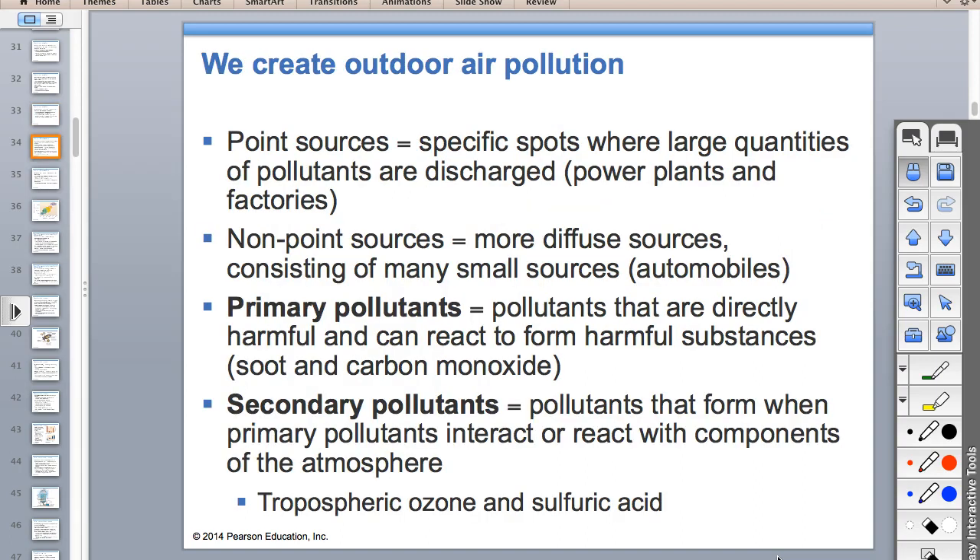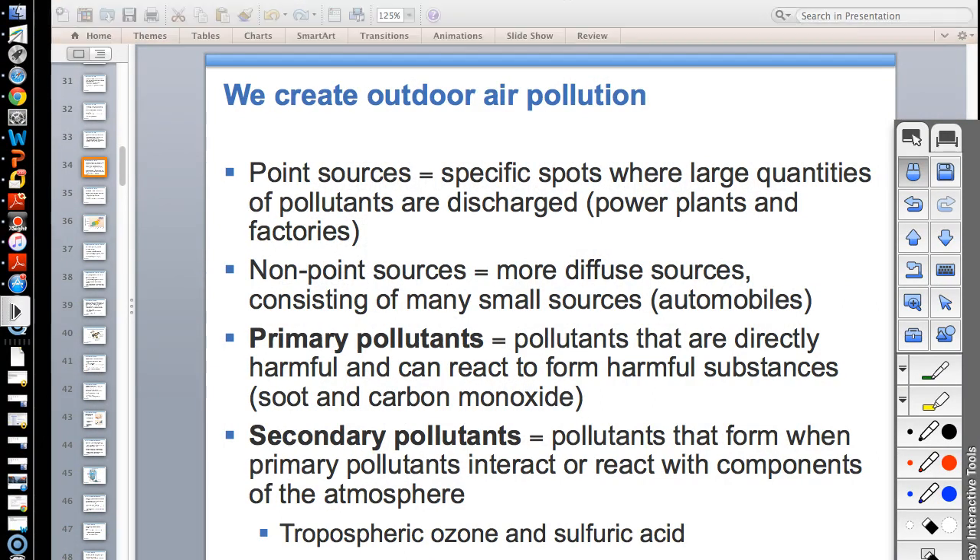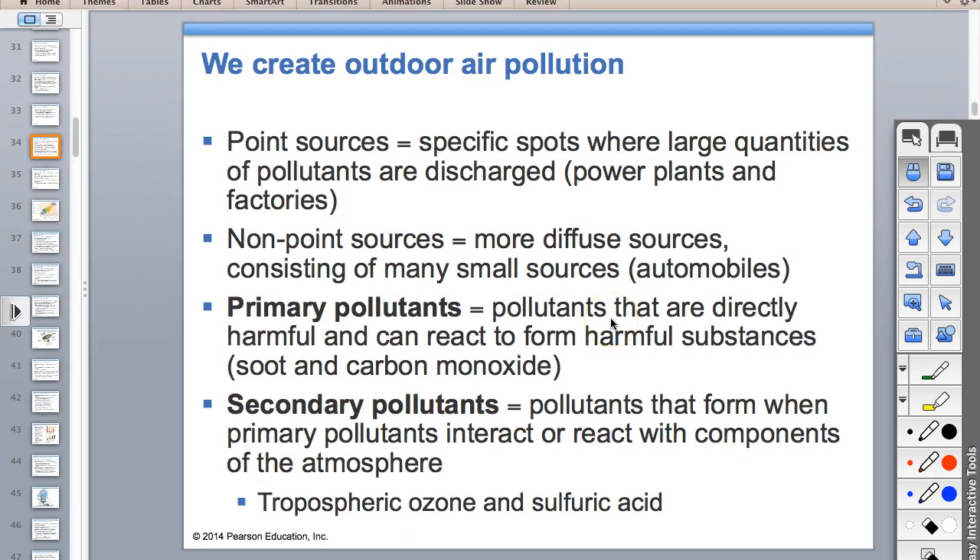Just like with water pollution, there are point and non-point sources of air pollution. If it's a smokestack from a power plant, that's a point source. If it's a million cars in a city, that's a non-point source.